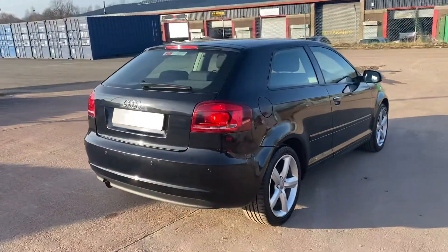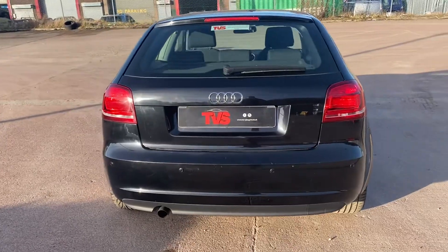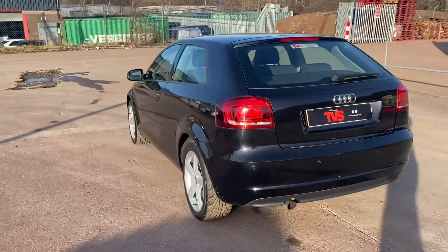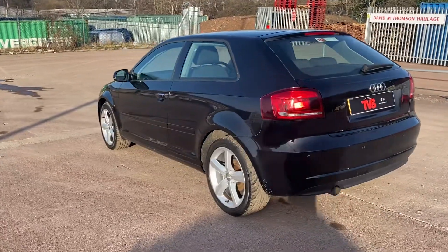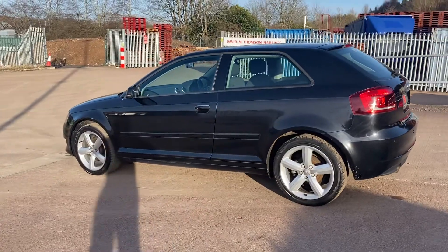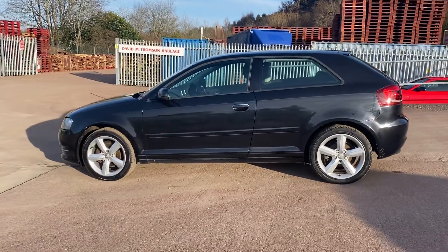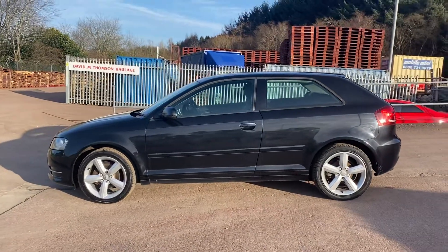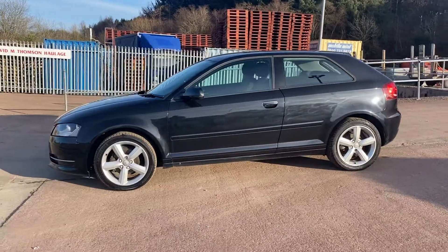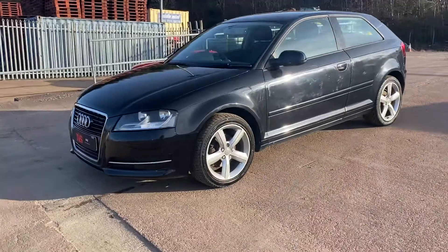It is the facelift model in the 1.6 engine and it does have low running costs. It has only covered 83,562 miles from new and in this time it's had three former keepers. It has the two keys it left the factory with. It has comprehensive service history and documented history of the timing belt being replaced. It has just been serviced for sale and is sold with a fresh 12 months MOT.